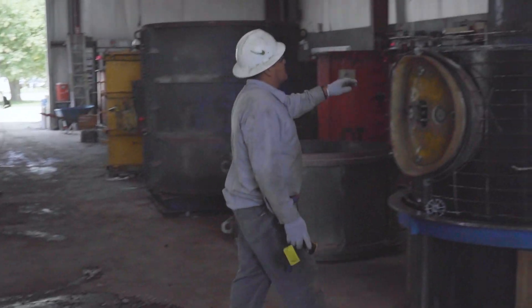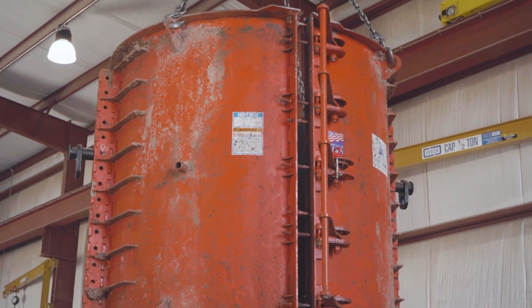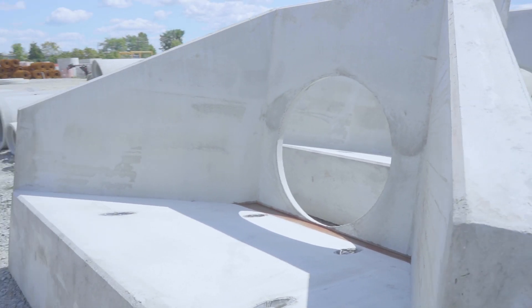We make four-foot, five-foot, six-foot, eight-foot, ten-foot, and twelve-foot diameter manholes. We also make head walls that range from 12 inches in diameter to up to 36 inch diameter pipe.